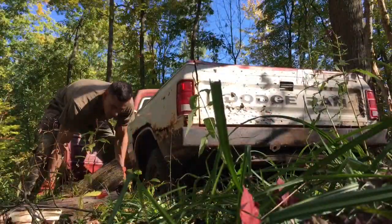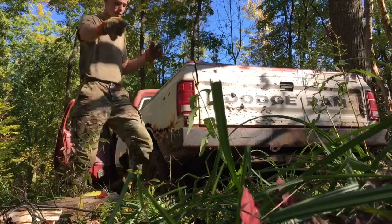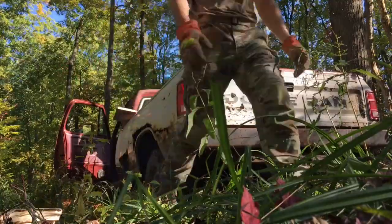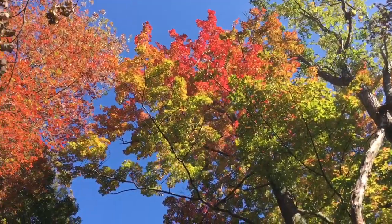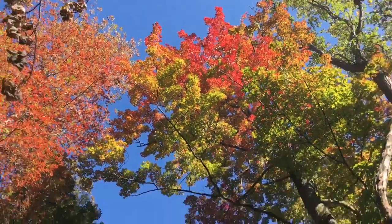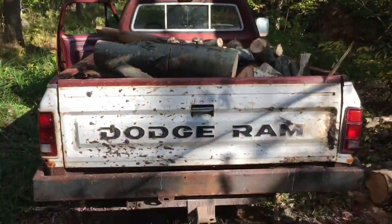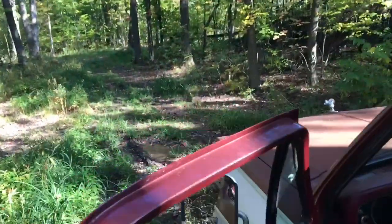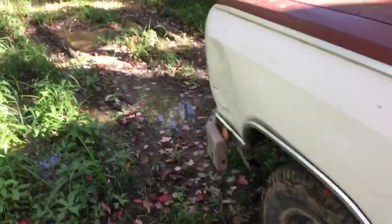Getting her loaded up, full of some of this nice wood cut down. Doing Ram things. I absolutely love the fall colors here — look at these red maple colors, beautiful. Ram is loaded up. Let's get out of here and at least try not to get stuck again in this slippery clay.